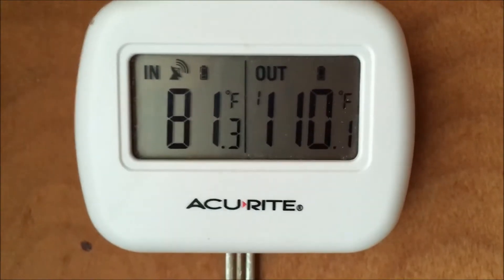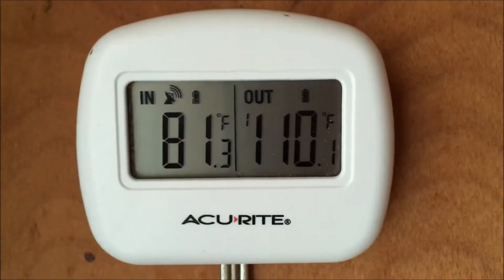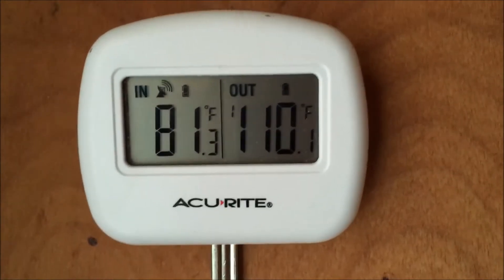Okay y'all, that's the current temperature where I live: 81 inside, 110 outside. Now we'll go outside and I want to show you a couple things.